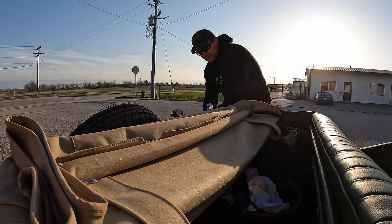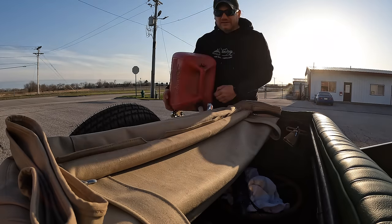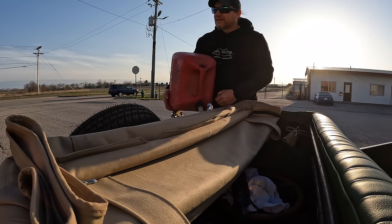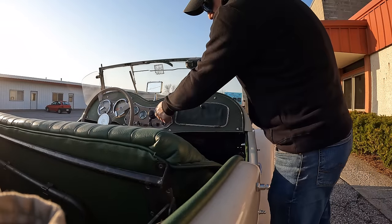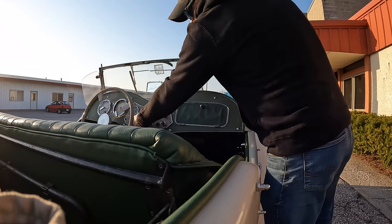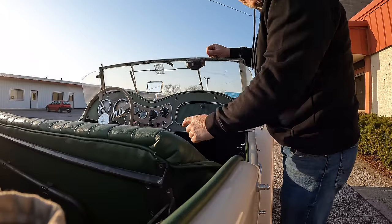You've just witnessed first hand one of the quirks about the MG TD — there is no fuel gauge. There is a light that will come on to let you know that you're running low on fuel, but until you run your car out of gas, it's hard to tell if it works or not. I just found out that it doesn't work. Well, let's see if that was the problem. Looks like it might have been.